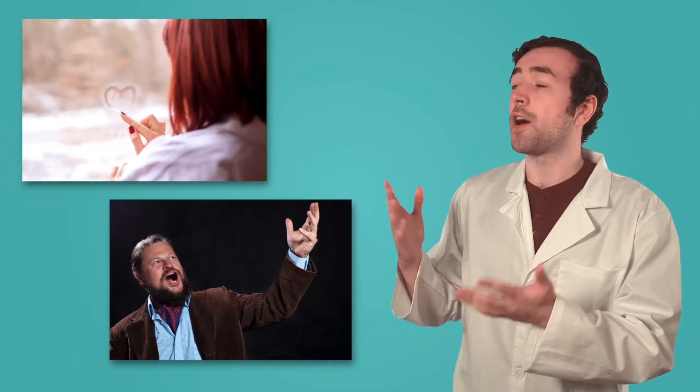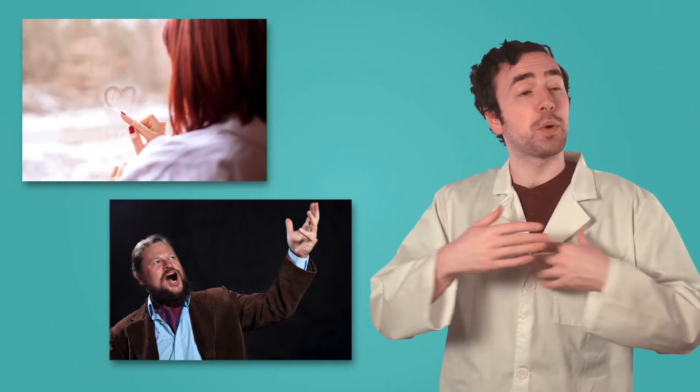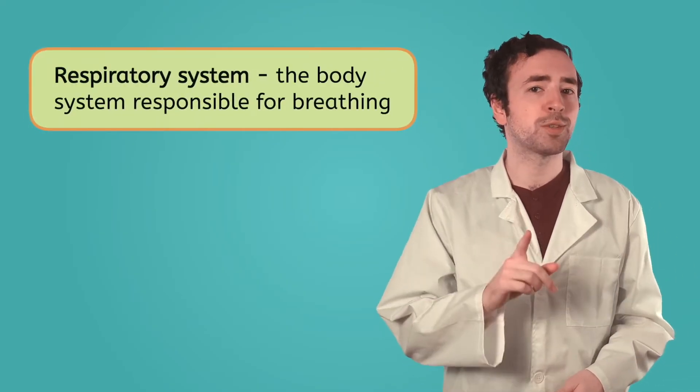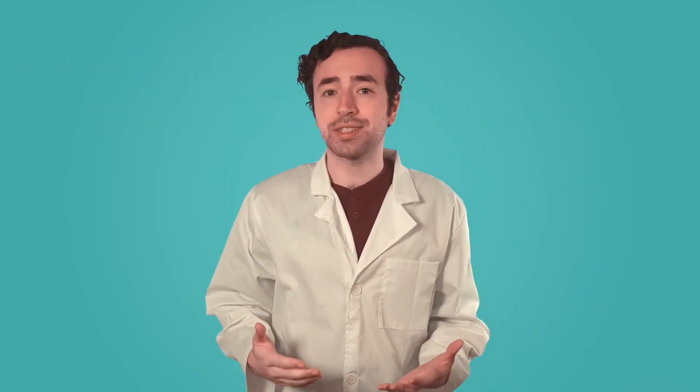Whether you're using it to fog up a window, fill a theater with an operatic melody, or recover after running laps around a studio, breathing is key to how our bodies function. The respiratory system is the body system responsible for breathing. Remember, body systems are made up of organs working together to accomplish complex tasks. What organs do you think are part of the respiratory system? Take a breath and record your thoughts in your guided notes.